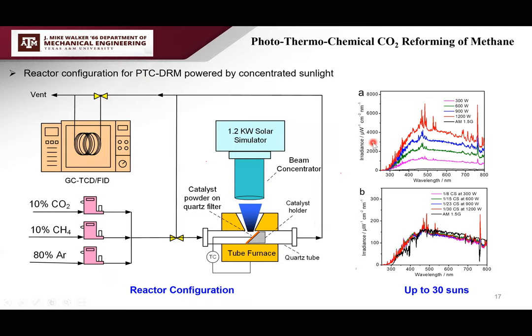For experiments, we used a concentrated solar simulator that can go up to 30 suns of illumination. The reactor has solar radiation on about a one-inch-square catalyst surface. We used a tube furnace as auxiliary heating if we need higher temperature, because solar alone can only reach about 500°C. As a control, we turn off the light and heat the reactor by tube furnace only.